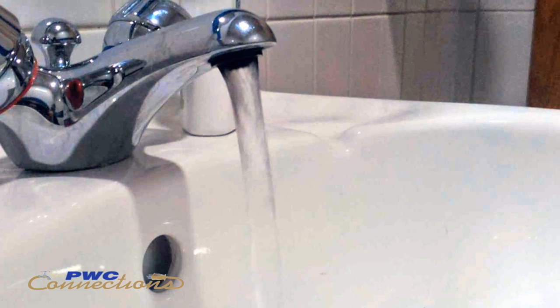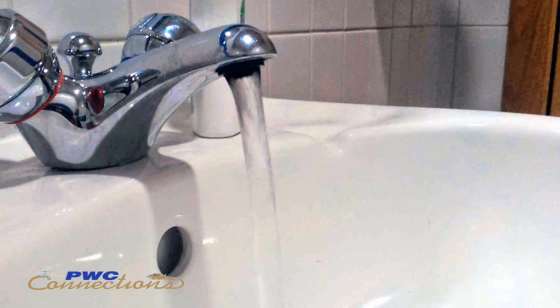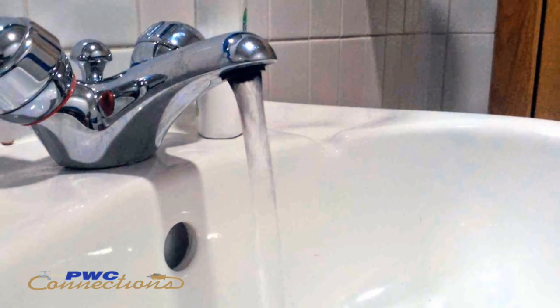First, brushing your teeth. For me particularly, sometimes I am standing there trying to rinse off my toothbrush or putting my head under the sink to gargle, but the water is just running the whole time. How and why should I improve on that process?